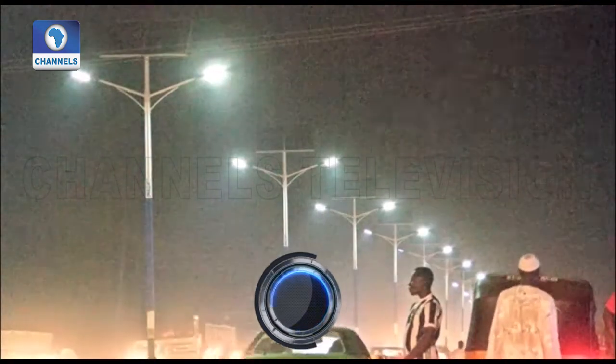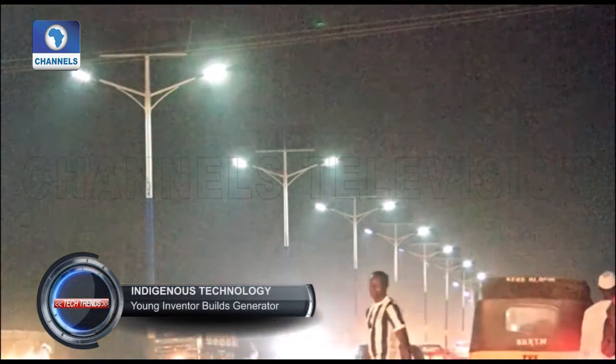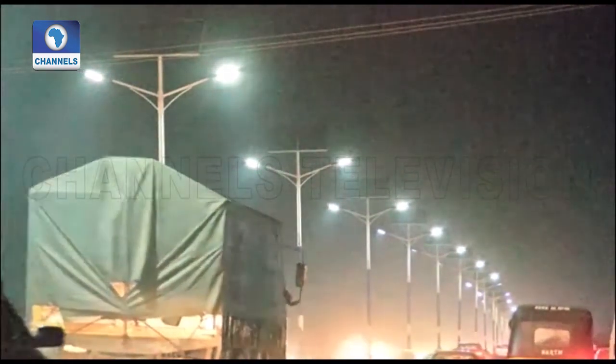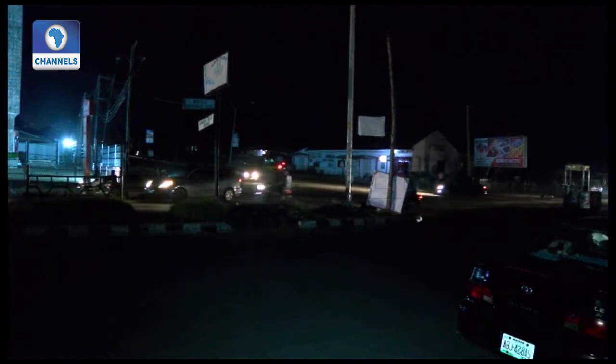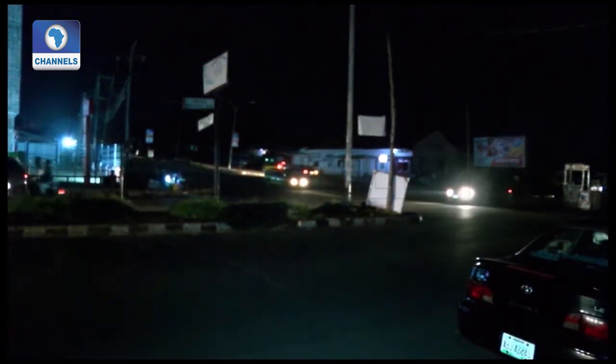Nigeria has suffered from decades of chronic blackouts and it is estimated that about 80 million people don't have access to reliable power supplies in Africa's most populous country. Most businesses and homes are forced to run on diesel or petrol powered generators.